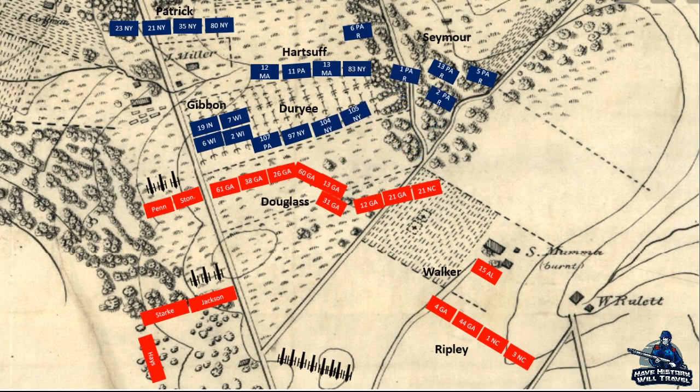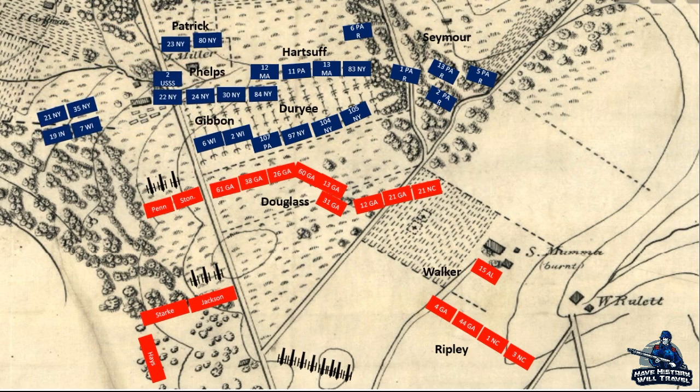Brigadier General John Gibbon's right flank was threatened by the Stonewall Brigade and Penn's Brigade, so he sent the 19th Indiana and 7th Wisconsin to the west in an attempt to outflank the Confederates. Douglas asked for reinforcements. His division commander, Alexander Lawton, ordered Hayes' Small Louisiana Brigade to Douglas' right. As the Confederates were reinforcing their line, Duray saw what he believed to be rebel troops on his flank in the woods to the east of the cornfield.